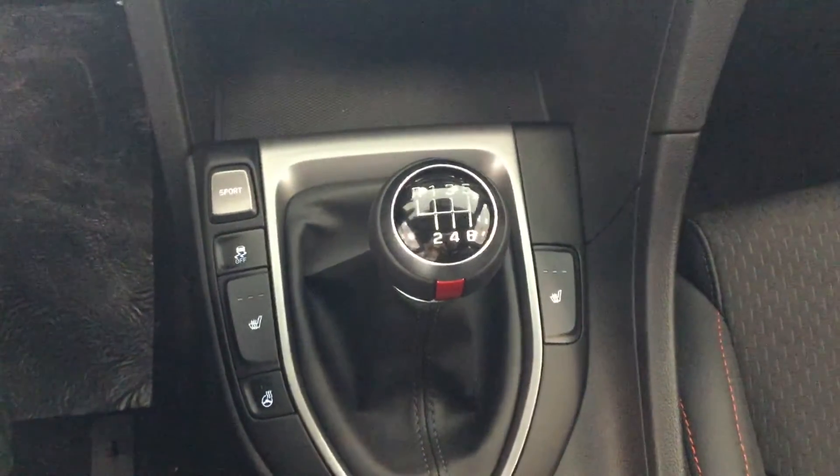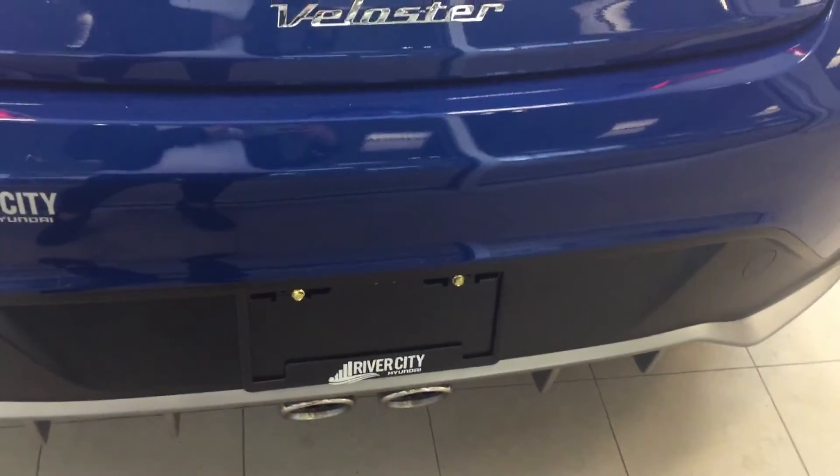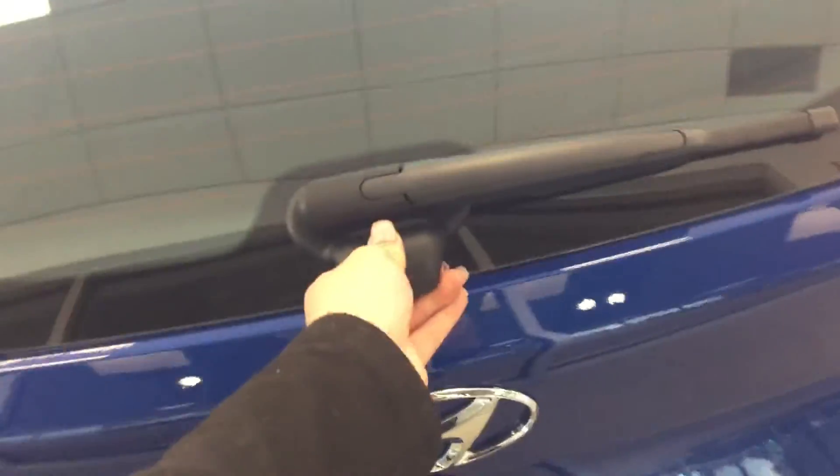A couple of other features this vehicle offers: heated seats, heated steering wheel, and sport mode. Along with dual exhaust, we also have a ton of space in the back.